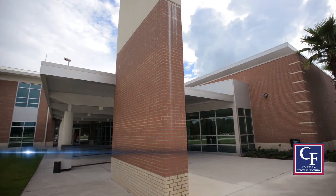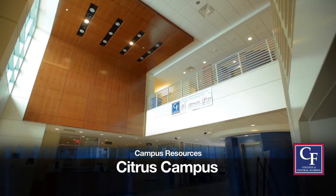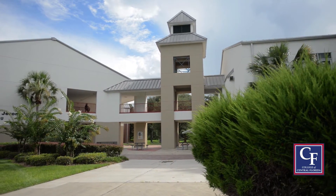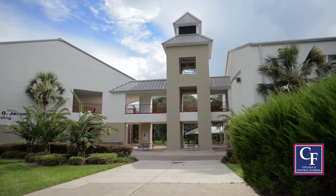Finally, if you're a student on the Citrus Campus, there are also some essentials you need to know. For student services and the bookstore, go to the Learning and Conference Center, which is also called Building C4. Inside Building 2, you'll find the Learning Resources Center, which houses the tutoring department and, of course, the library.